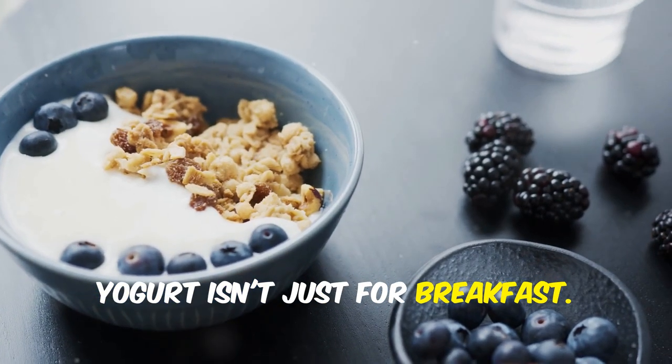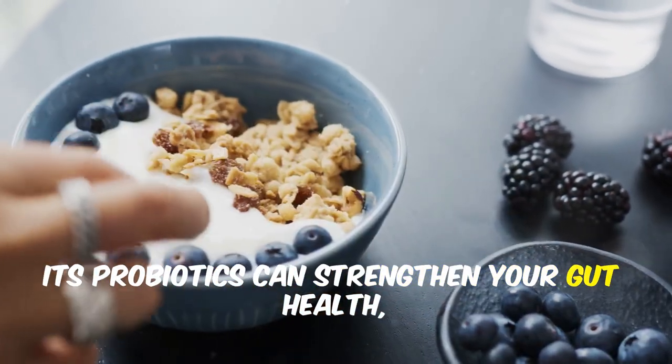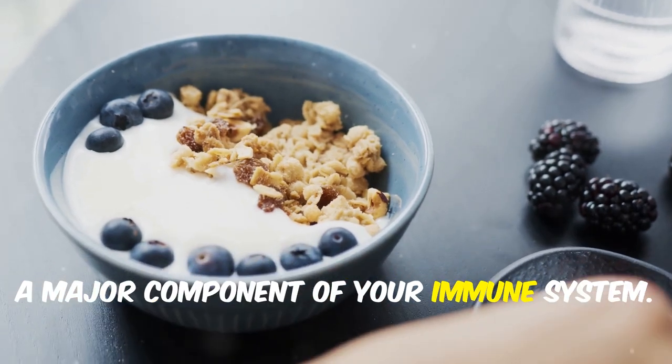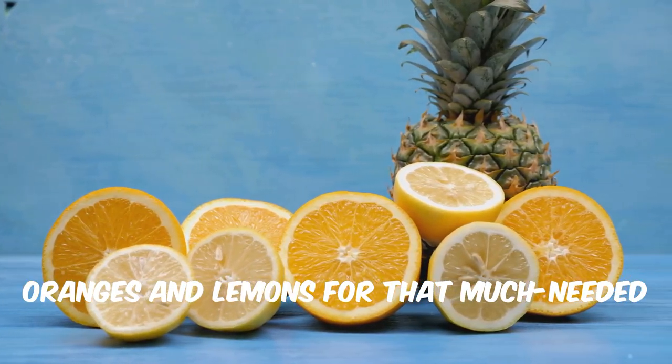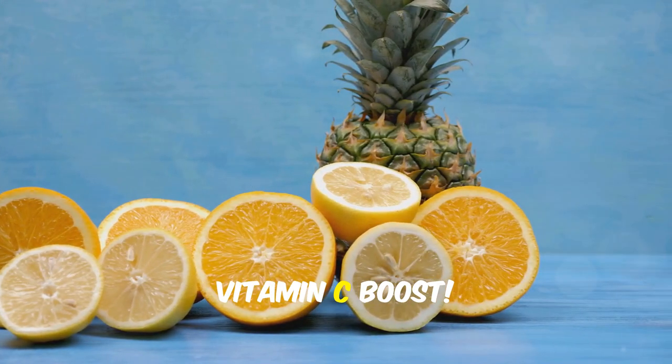Yogurt isn't just for breakfast. Its probiotics can strengthen your gut health, a major component of your immune system. And don't forget citrus fruits like oranges and lemons for that much needed vitamin C boost.